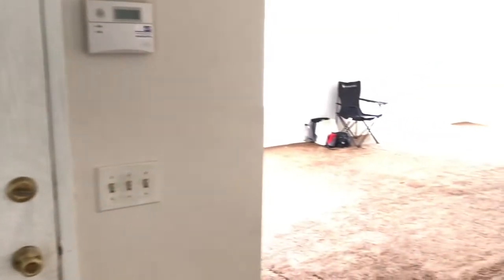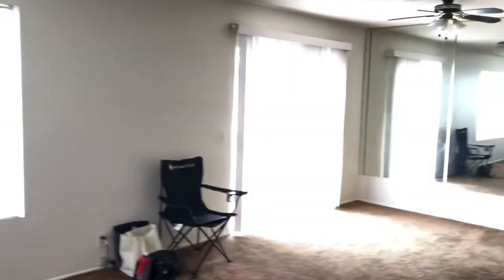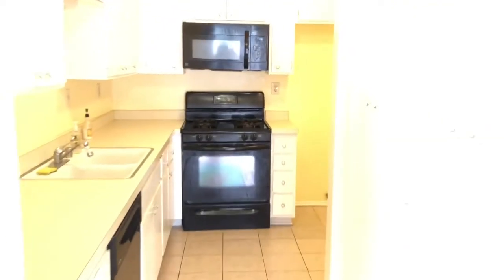I just wanted to walk you through the condo so you can have an idea about this one. This is the entrance of the condo, and then you walk into a living room. It is just vacant right now, and it goes into a patio — outside patio right here — and then we go into the kitchen, and that leads to a half bath downstairs.